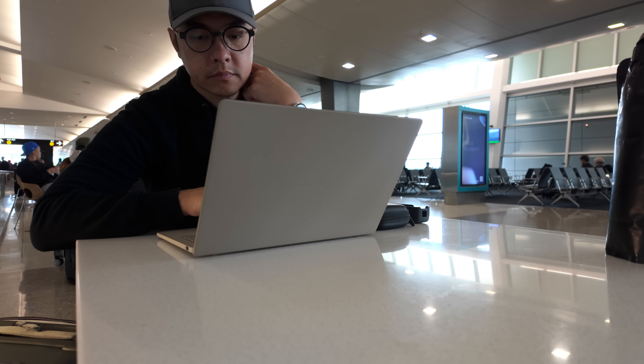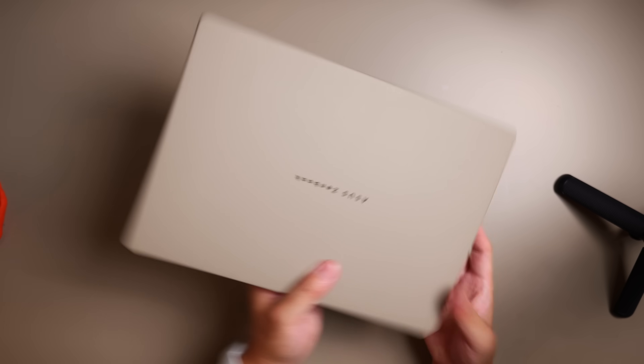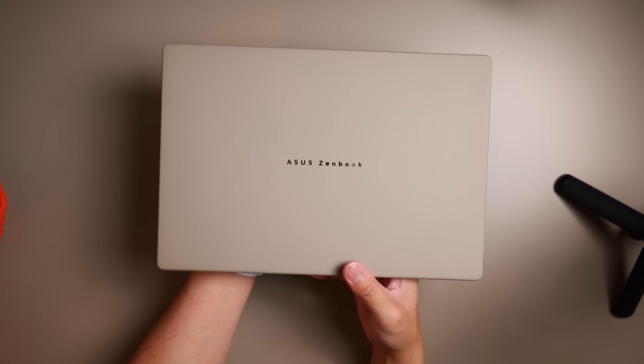These days I'm trying to lighten the loads in multiple parts of my life, especially travel. Thankfully, recent developments in tech have made it really easy to achieve plenty of capabilities in lightweight packages. And one of my favorite examples of this has been laptops like this, the Asus ZenBook A14.